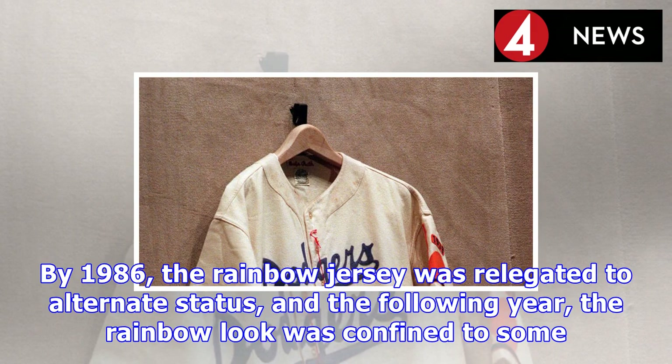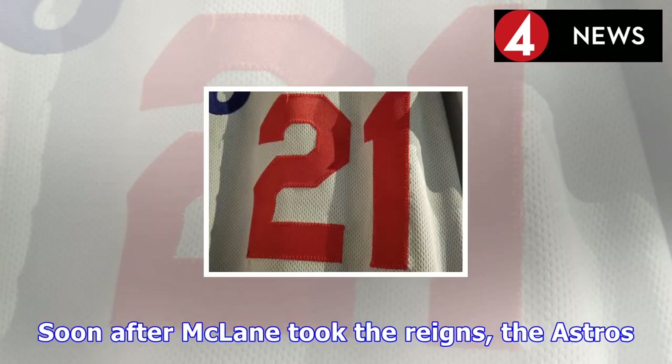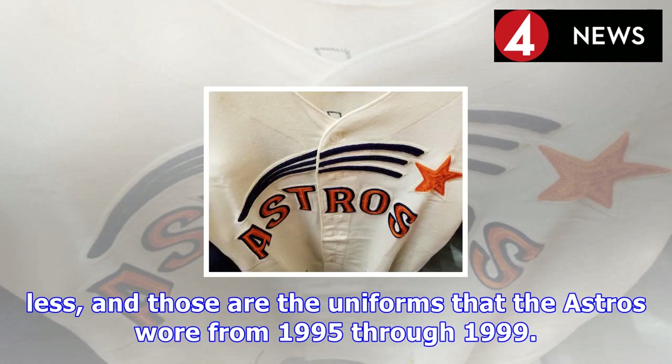That's mostly because in 1975, the Astros became the first team to feature orange as their primary uniform color. When you think of Astros, you likely think of those rainbow unis. Starting in 1980, the Astros stepped back a bit from the kaleidoscopic precipice, starting with more muted road uniforms. By 1986, the rainbow jersey was relegated to alternate status, and the following year the rainbow look was confined to some vertical striping on the sleeves.